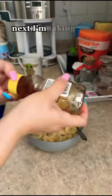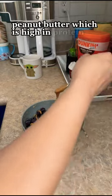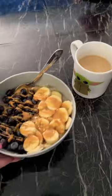Next I'm taking some honey, which is great for boosting energy and combating fatigue. And if you're not allergic, peanut butter, which is high in protein and good fats, which lowers the risk of developing heart disease for your growing baby.